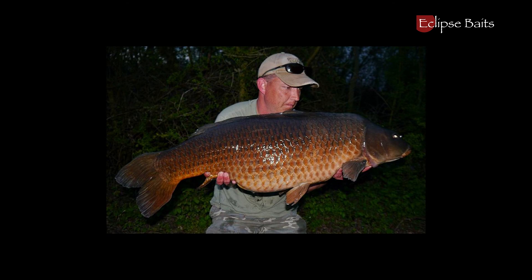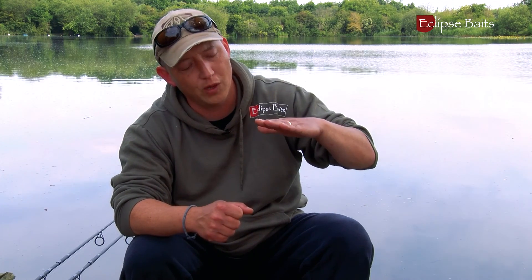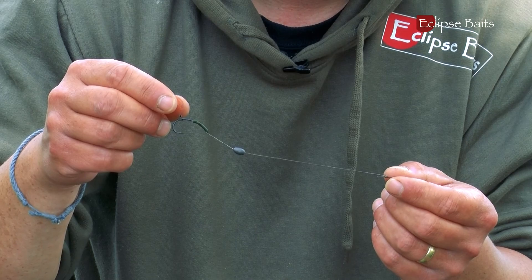You can get them feeding in the edge, but getting them to take a hookbait is a totally different matter. Because they're not feeding like they normally would — tilting up — they're feeding very, very level. So you need to think about your baiting approach and also the way the rig is going to behave once it's picked up, because they don't straighten out the hook length a lot of the time. So you need something a little bit clever, which I'll show you in a minute.